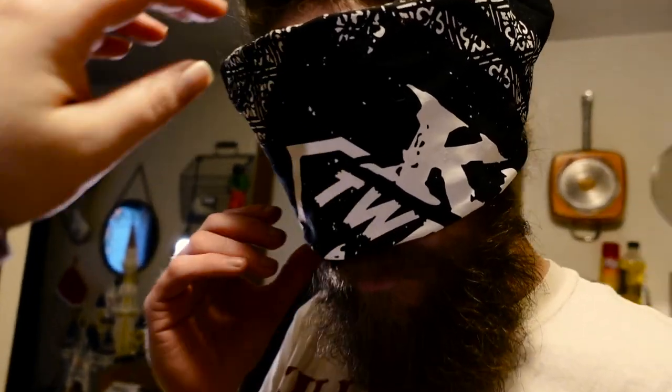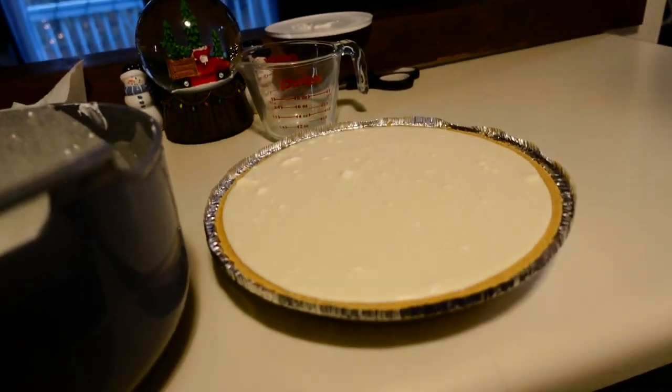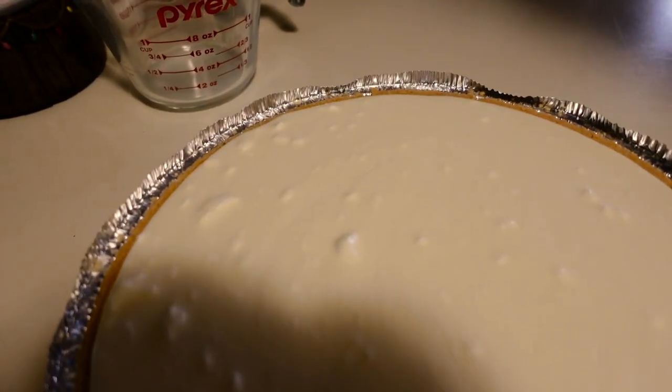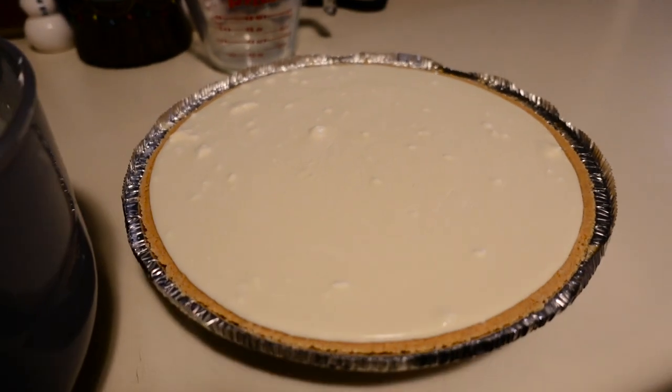Whoa. See what I mean? I was like, stop. It's chunky. Yeah I know. That was almost a perfect pour. Alexa, set timer for one hour. One hour. Starting now. Thanks boo.